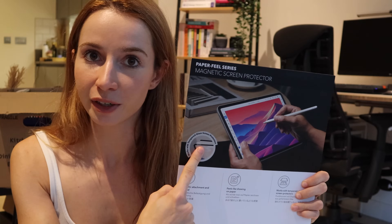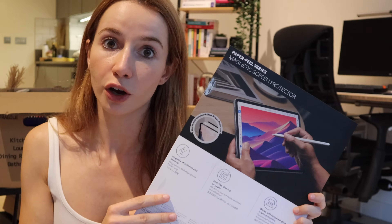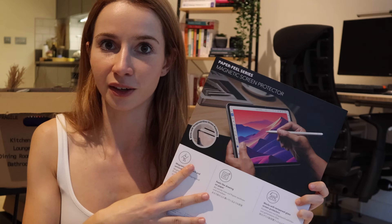Another product from their range which I think is really well made is the screen protectors, in particular the Paper Feel series. They have a magnetic attachment, meaning you can put them on the iPad and remove them at any time. You can also put them on top of existing tempered glass screen protectors, so you don't need to remove it. If you like to write or draw on your iPad, you will love this because it really feels like you're drawing or writing on paper. It also has an anti-glare feature so you can work very comfortably even in bright sunlight.